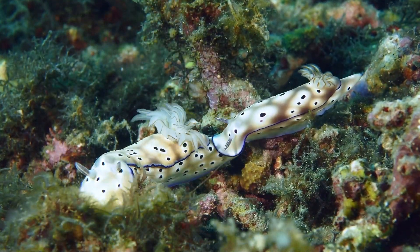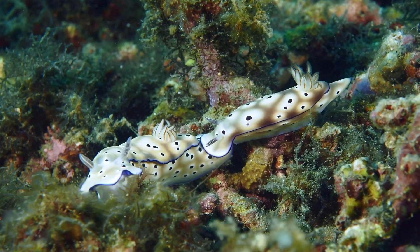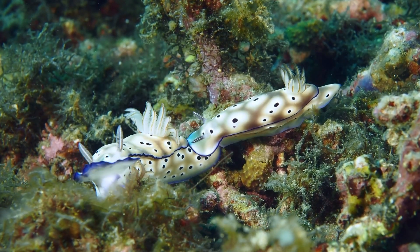We'll end with this beautiful pair. We'll be right back.